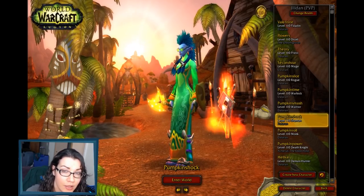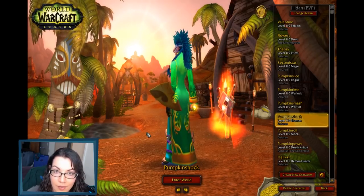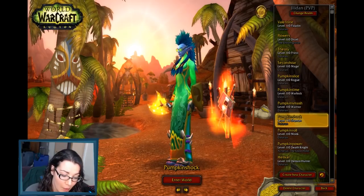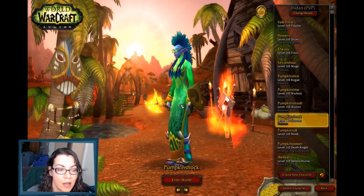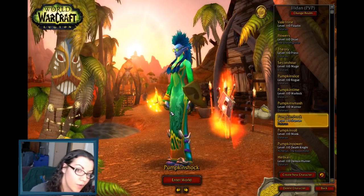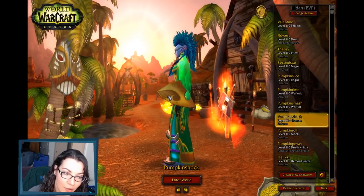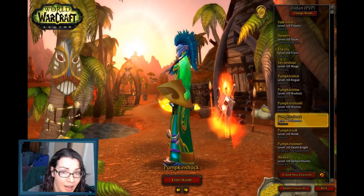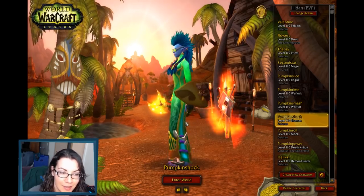The goggles actually come from a treasure in Tanaan Jungle — that's Warlords content. And the dress can be gotten from doing the Lunar Festival stuff — it's like five Coins of Ancestry or something. The weapon is an axe that drops from Elegon, so if you don't have the Elegon mount and you want to farm it, you can also farm this axe. There are two colors — a silver glittery color and a gold color. The gold one comes from heroic, so you have to kill Elegon on heroic in Mogu'shan Vaults. And this little shield — I think you have to level a Blood Elf to get it because it comes from a quest in the Ghostlands around level 10.